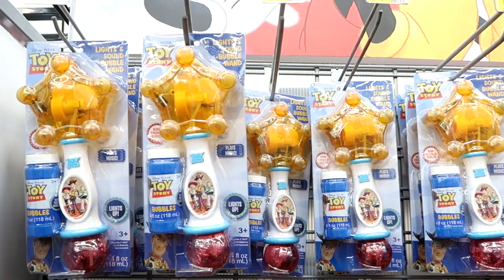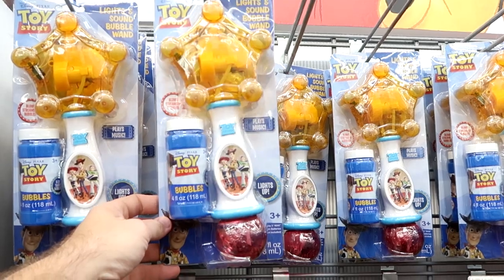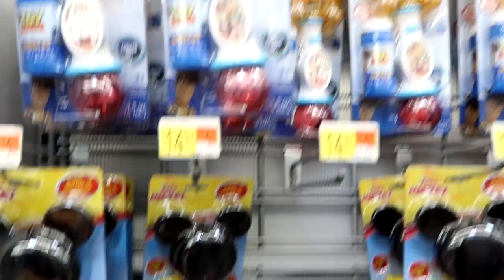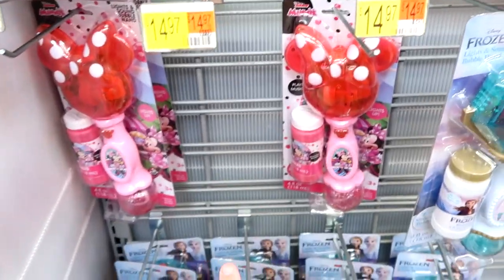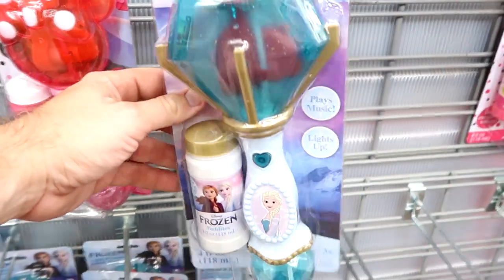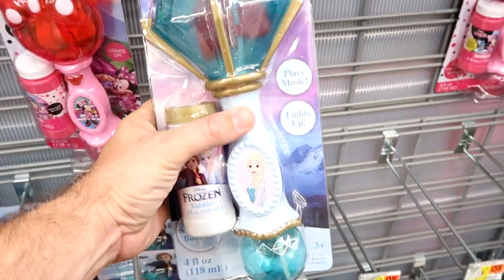They have a huge selection of different bubble wands here at Walmart — they light up and have sound for $14.97. There's a Toy Story one with Woody, Buzz, and Jessie; a Mickey Mouse one; a Minnie Mouse one; and some Frozen characters. These are all $14.97 only, and they actually light up and play music.